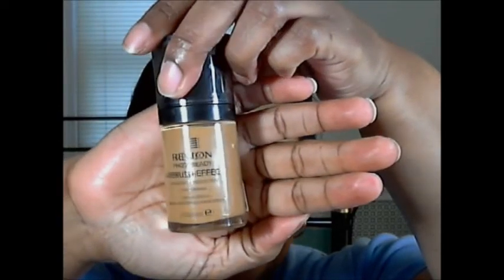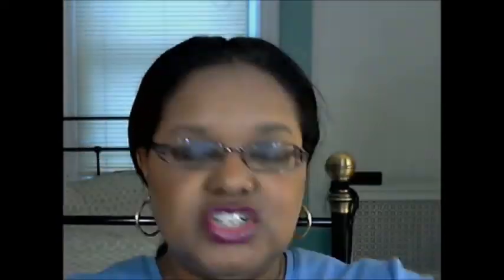I'm just full of questions this week. If anybody wears this Revlon Airbrush Effect — the Photo Ready Airbrush Effect foundation — please let me know how it is. I think it's medium coverage but I'm not really sure. It's whatever it is — I'm going to be happy to use it. New foundation! This is me, a person who never used to wear foundation, and now I'm collecting them by the boatloads.